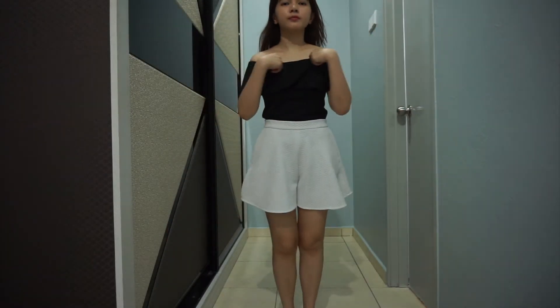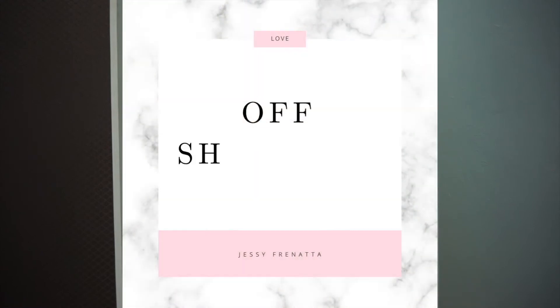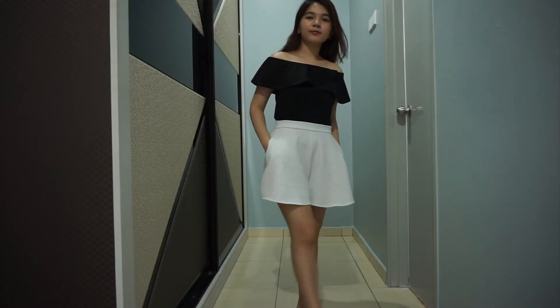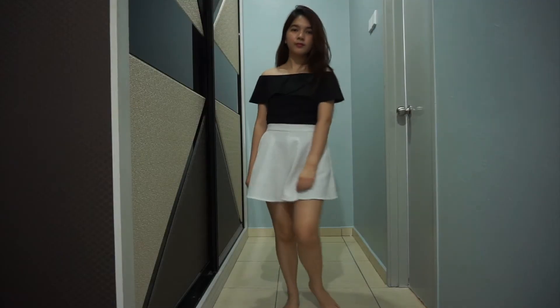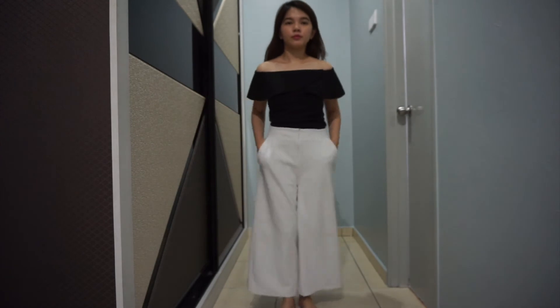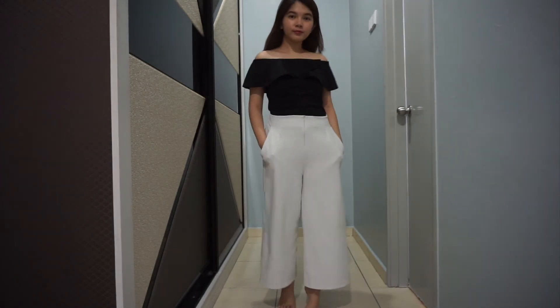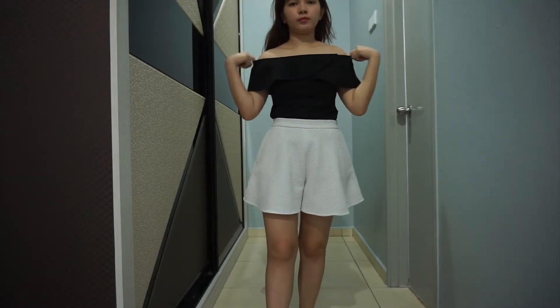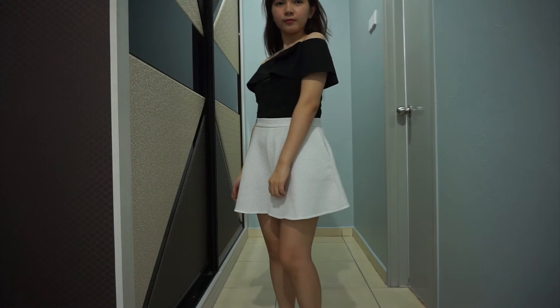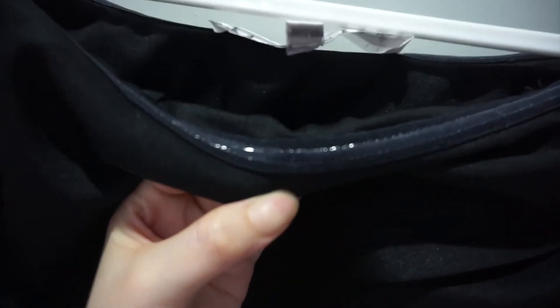This is also one of my classic pieces. I bought this black off-shoulder top from a local designer in Indonesia about 5 to 6 years ago. This off-shoulder is definitely a feminine piece to wear — I feel like I can pair this with anything and still get that feminine look. This top is also very comfortable to wear despite its off-shoulder style. It has a rubber-like material underneath that just glues to your skin so it won't move or slip down from your shoulder.